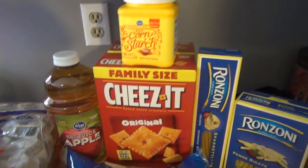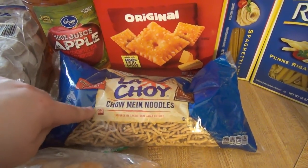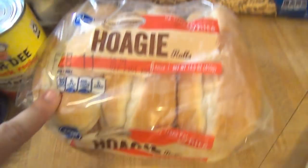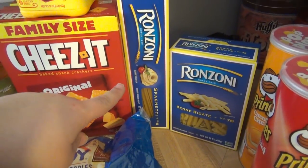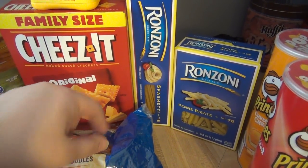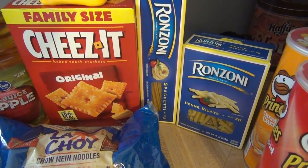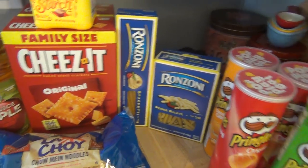Corn starch was $0.99. Got some of these chow mein noodles — I think they were like $1.69. Some hoagie rolls were $1.99. We don't really need the pasta right now, but it was $0.49 each, and I just needed some things to fill one of the six things. So I picked up a spaghetti and a penne because we always use those.